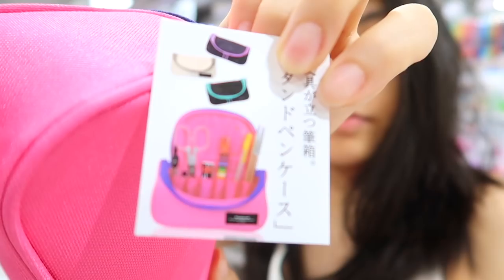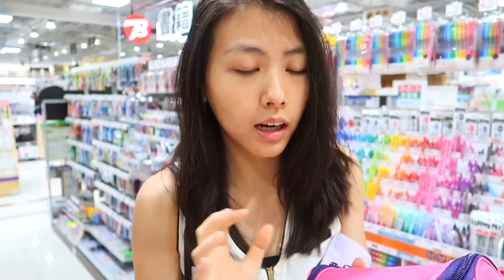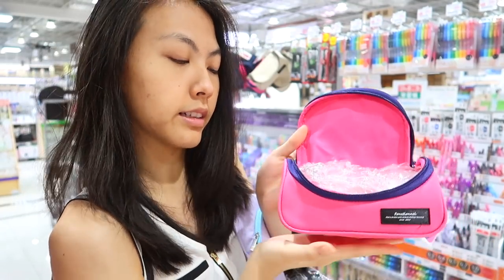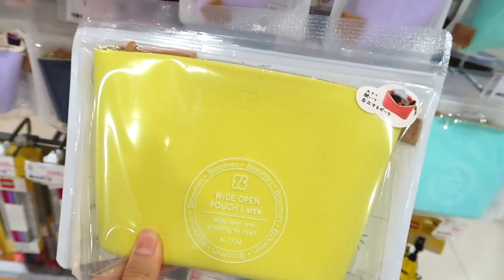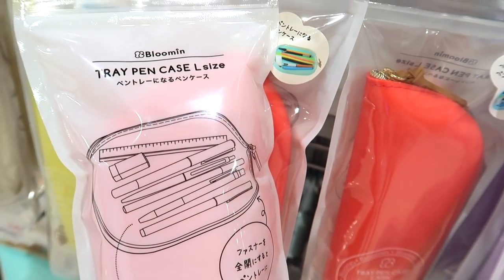I also just found this one — it seems to be another variation of a standing pencil case, but it's shaped like a lunch box. You open it and there are pencil holes where you can put your pens in, just like the image shows. It's actually so cool — I've never seen these kinds of pencil cases in stationery stores before.